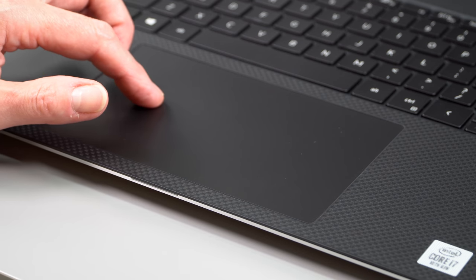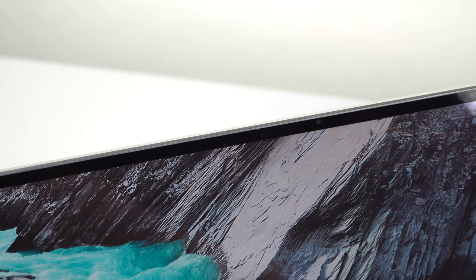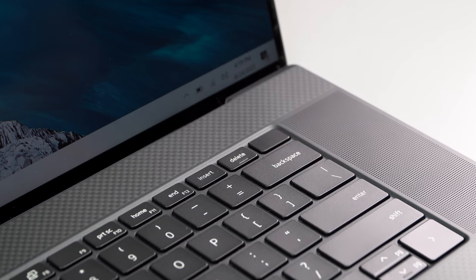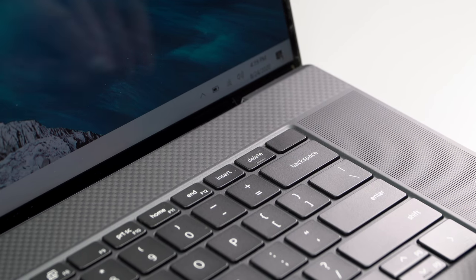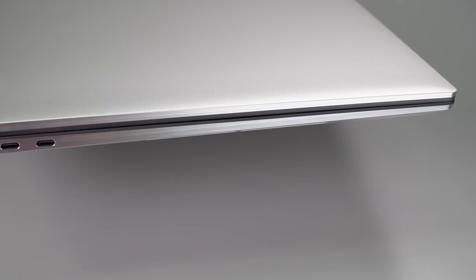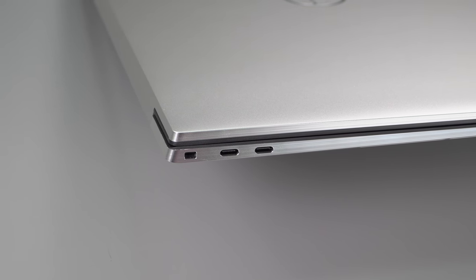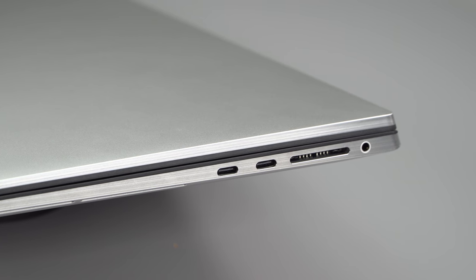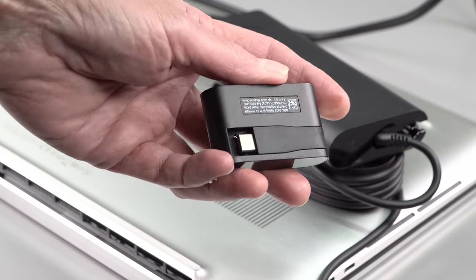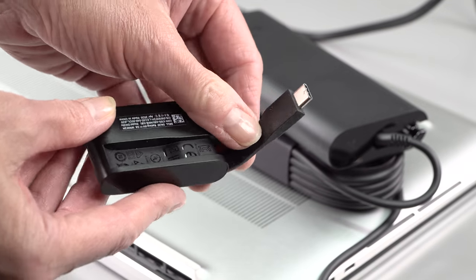For biometrics, it has both a Windows Hello IR camera and a fingerprint scanner with its own dedicated button on the keyboard. Both work quite well and are pretty fast. The port situation is just about as bad as a MacBook Pro, but a little bit better. You have four Thunderbolt 3 USB-C ports, at least a full-size SD card slot as a nod to creators, and there's a headphone jack. Dell does include a small dongle in the box with a USB-A and HDMI set of ports.